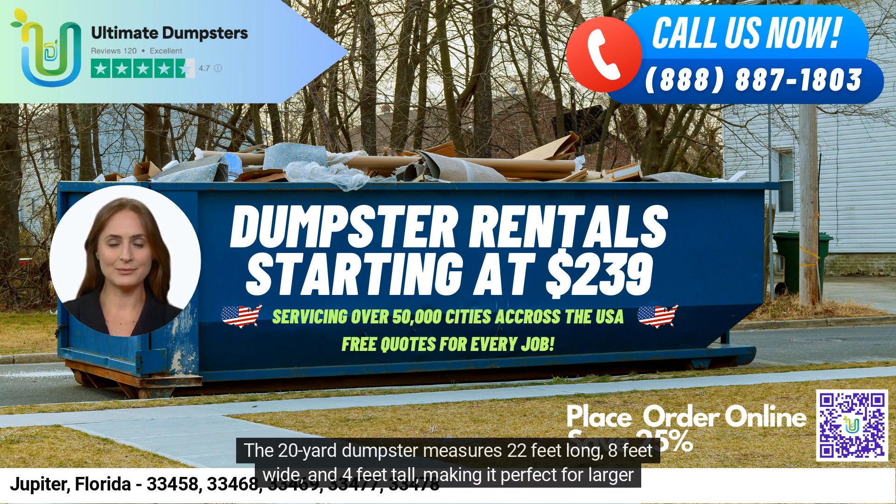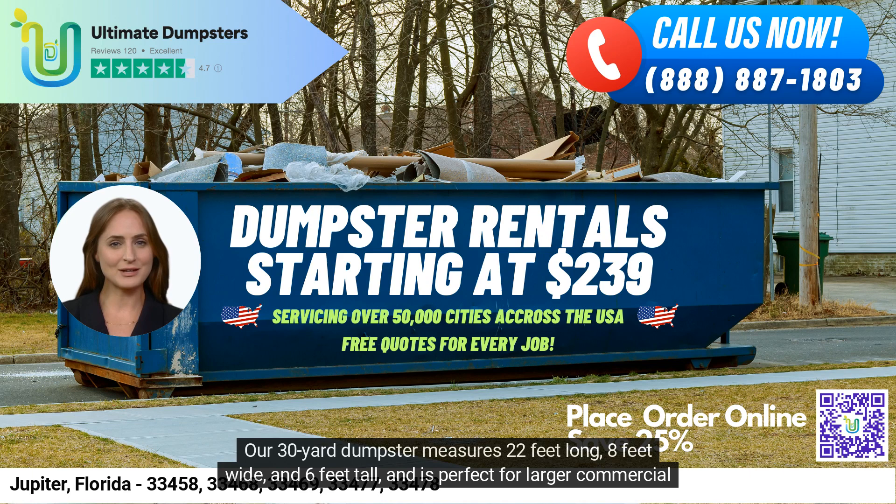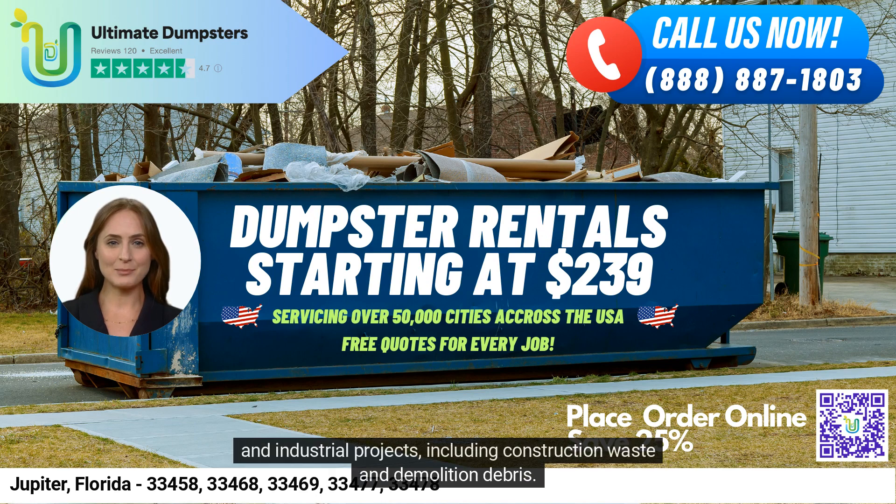The 20-yard dumpster measures 22 feet long, 8 feet wide, and 4 feet tall, making it perfect for larger residential projects such as home renovation waste, as well as small commercial and industrial projects. Our 30-yard dumpster measures 22 feet long, 8 feet wide, and 6 feet tall, and is perfect for larger commercial and industrial projects, including construction waste and demolition debris.